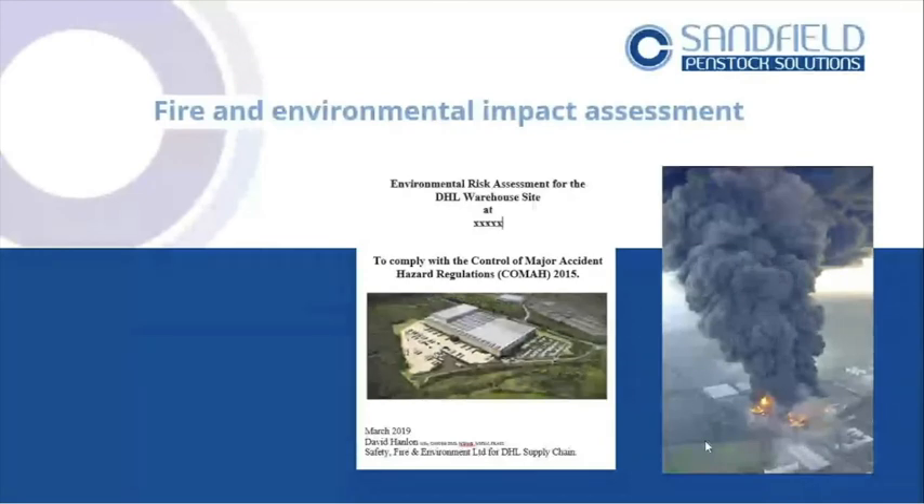Something really important and that businesses often struggle with is getting a good fire environmental impact assessment. This one here is done by a colleague, David Hanlon — a really useful contact. He'll produce different assessments for different sites. Here he's done one for DHL — it's a COMAH site. He's asking: if that place goes up in fire, how do I contain those materials on site so we don't impact the environment? Using someone with fire experience and environmental knowledge, you can actually calculate what sort of material would be thrown onto a fire and what the volume is.